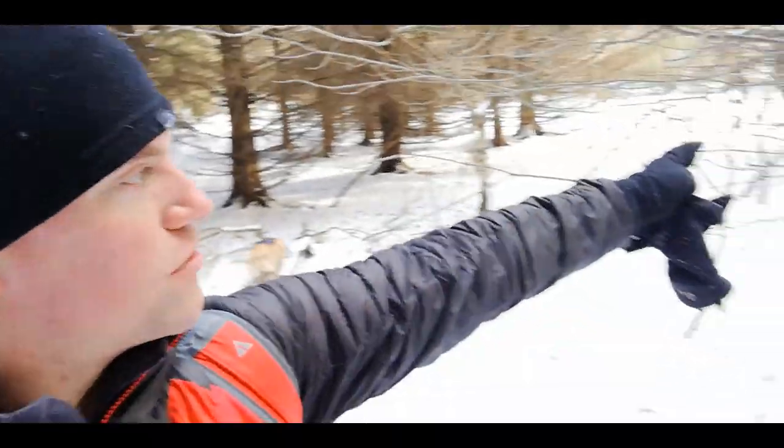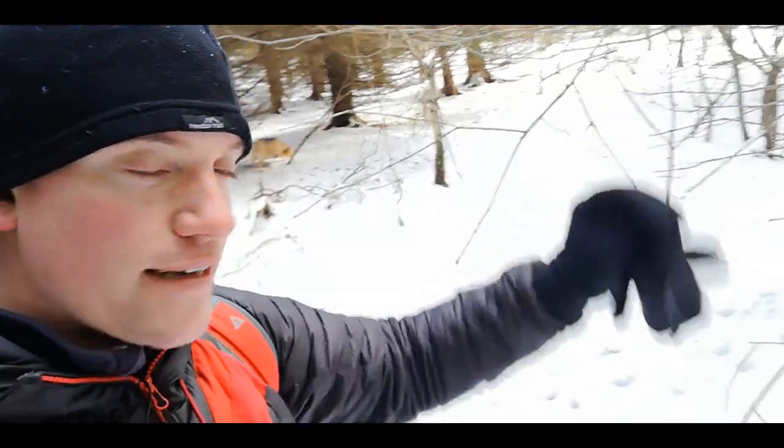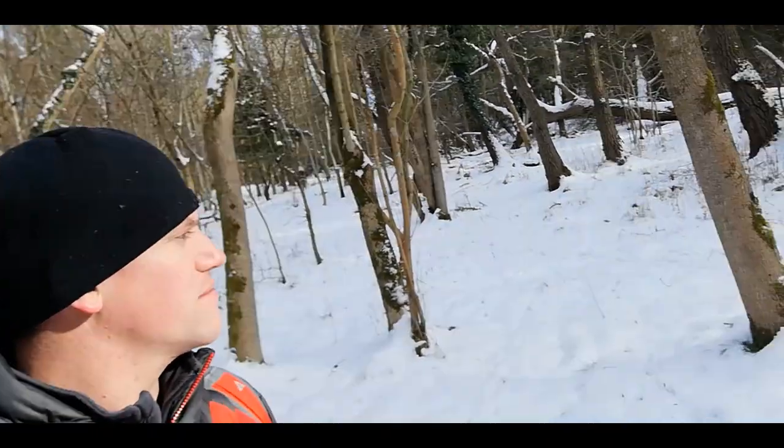We're going to continue on straight along there, then we're going to get back onto the stream. Sometimes when you're out walking it's just nice to stand there and listen, look around, and see what you can see. If you look close enough you might just be able to see a squirrel, or a rare bird — or Ruby.